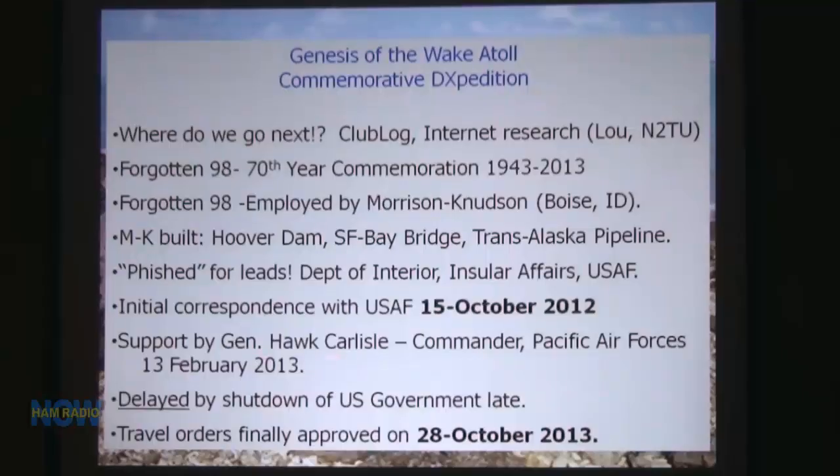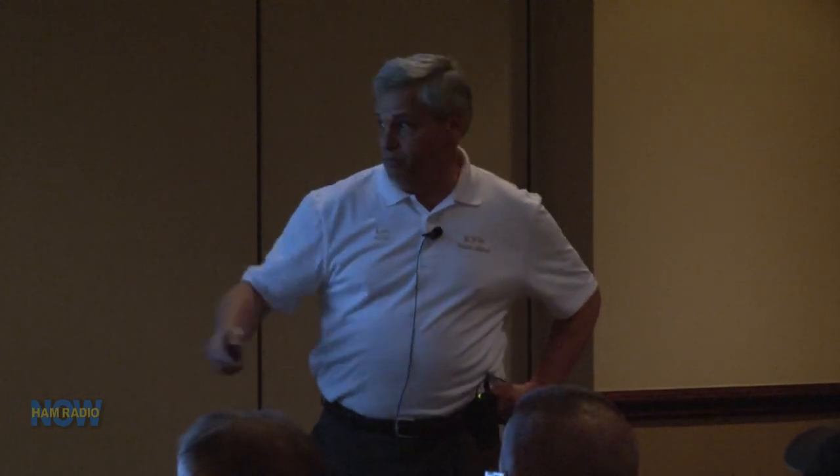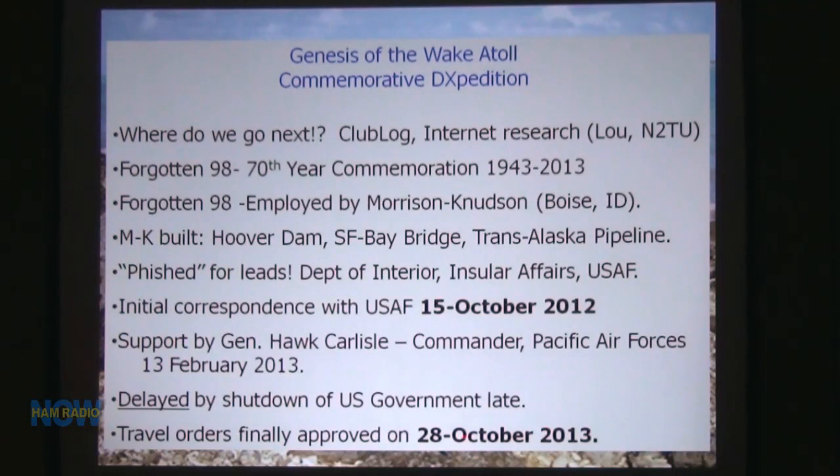Sometime in February — February 13th — I got an email from General Carlisle's chief of staff, basically saying our trip had been endorsed, that the Air Force endorsed the fact that we wanted to go out there. It didn't say approved, it said endorsed. So we had to work through the difference between an endorsement and an approval. The second in command of the U.S. Air Force in the Pentagon was the one who had to approve us. It was not a low level — we had to go way up to the top to get it.